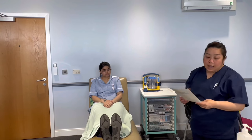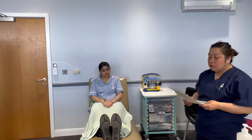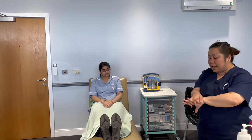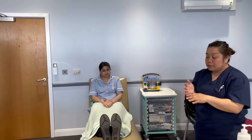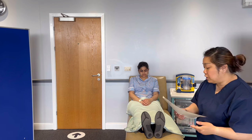Before approaching my patient, I'm going to do hand hygiene according to WHO standards. I'm going to apply gel on my hands and rub palm to palm, back of the hands, fingers interlaced, fingers interlocked, thumbs in rotational motion, fingertips — for 20 to 30 seconds. And now I'm ready to approach my patient.